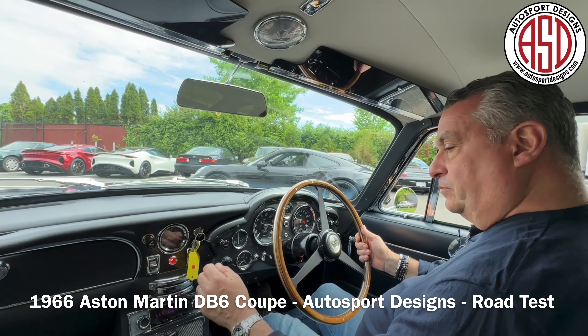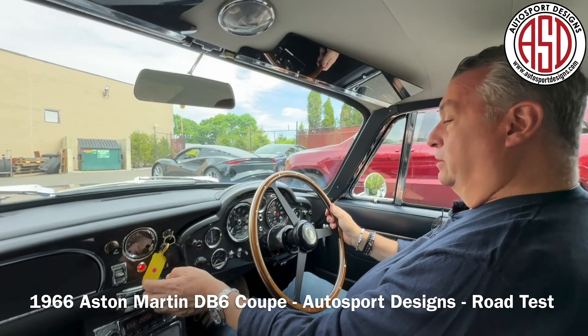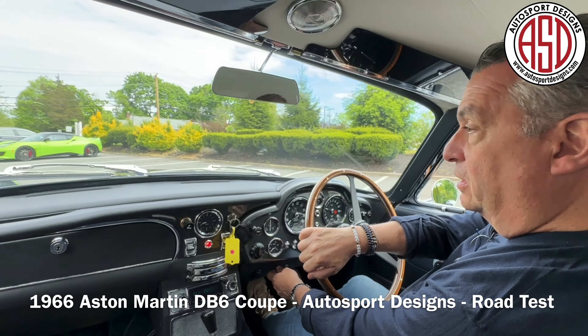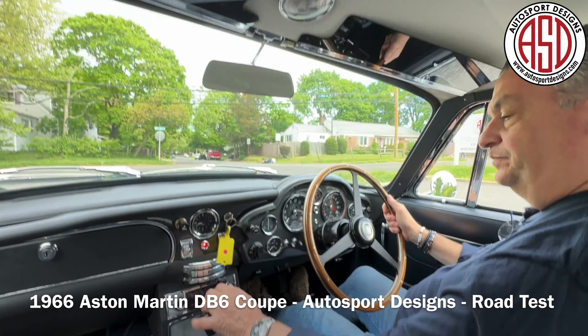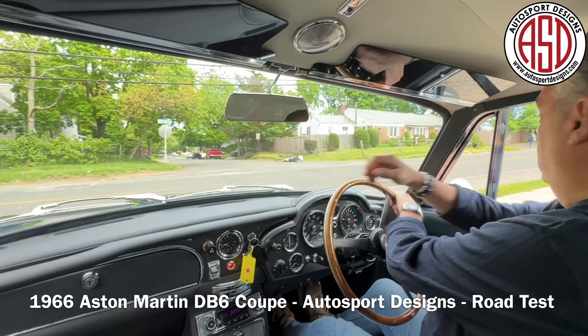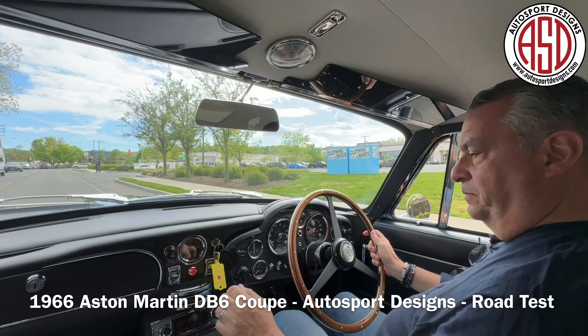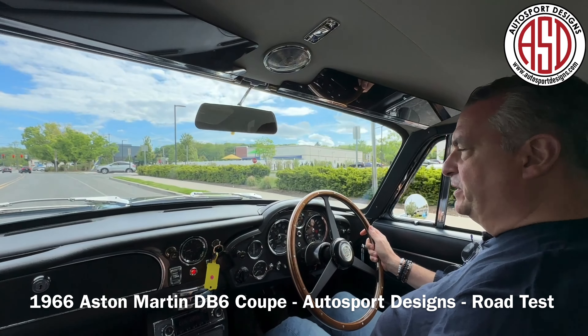We're going to warm it up a little bit. Lovely power windows — all the way down, all the way up. The power steering is adjustable, so you can make it heavier or lighter. We're going to go down the main avenue this way today to warm it up. The DB6 has, of course, our five-speed ZF gearbox.